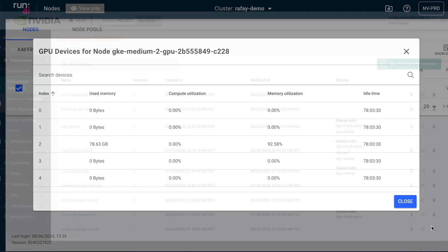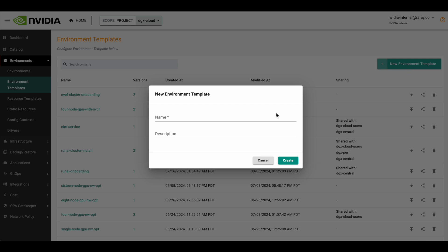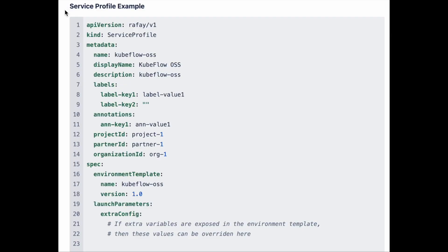Rafay customers and partners can easily deliver new services to end users. They leverage Rafay's low-code environment creation capabilities to deliver new services to users. New ecosystem templates can be distributed by Rafay's SRE team across the entire customer base or a specified subset. Customers and partners can selectively share these new experiences with end users through Rafay's low-code services mapping model based on business needs. This simple way of bringing new capabilities to market will drive faster adoption for NVIDIA ecosystem partners and give end users a number of choices to move fast and build new capabilities.